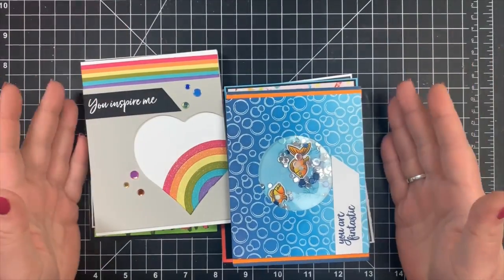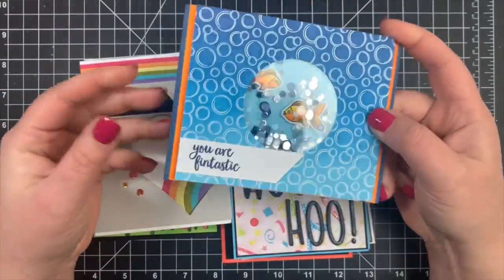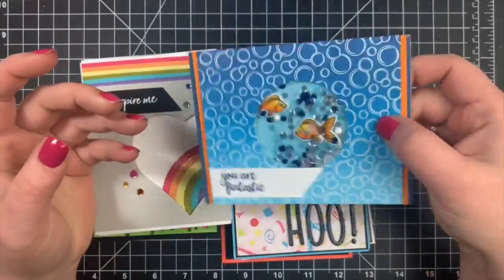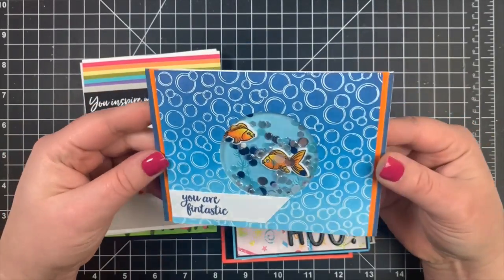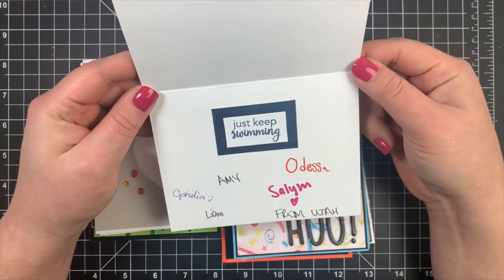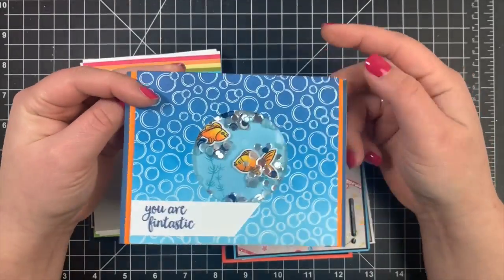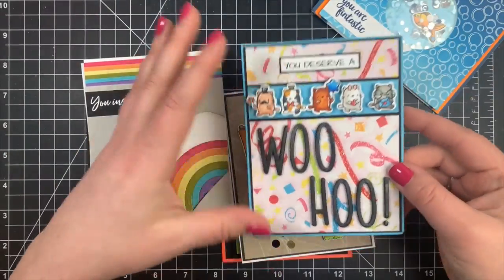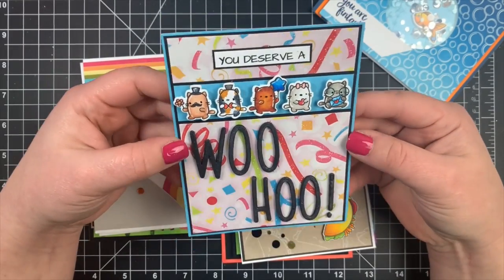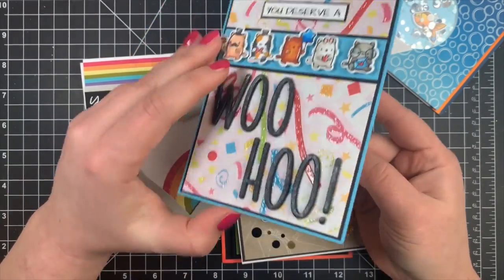Next we have a bunch of cards from Amy. She starts with this cute shaker card with the little goldfish — love that. She has those stuck with some foam tape so they don't move around, but the sequins do. I love how she signed it from lots of people, so the families from the Ronald McDonald House will have lots and lots of love. 'You Deserve a Woohoo' — I love that, I happen to say that all the time, and these cute little critters up here.